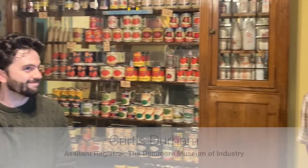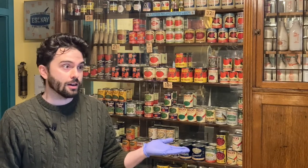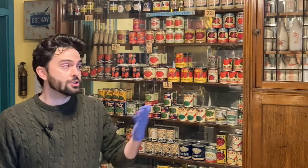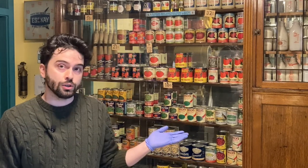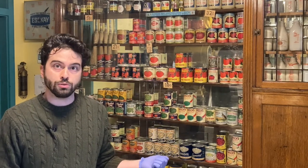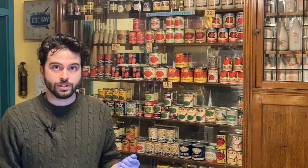Now I'll turn it over to Curtis to talk about some of the things the Baltimore Museum of Industry has related to this era in our industrial past. Curtis, thank you for that excellent introduction, and thank you again PNC Bank for the sponsorship. Here we are in the Baltimore Museum of Industry, in our corner store gallery. As you can see behind me, these are the kinds of goods you would have found at a turn-of-the-century corner store in Baltimore, including some Procter & Gamble soaps.